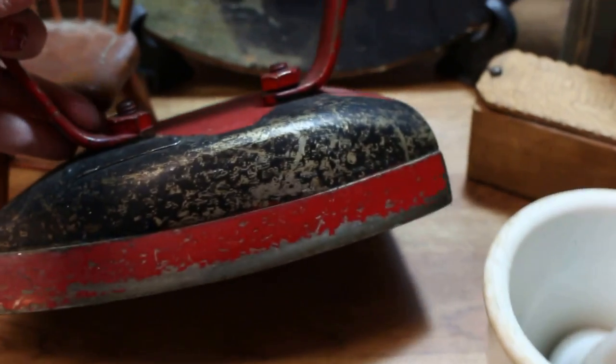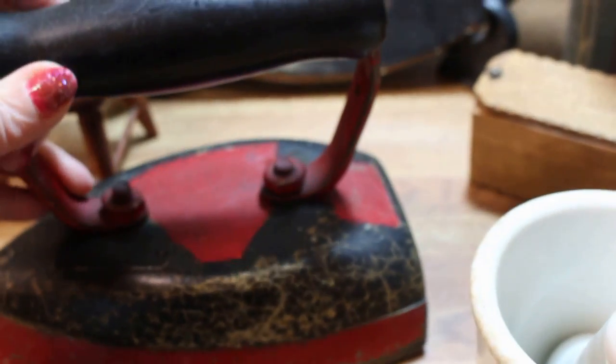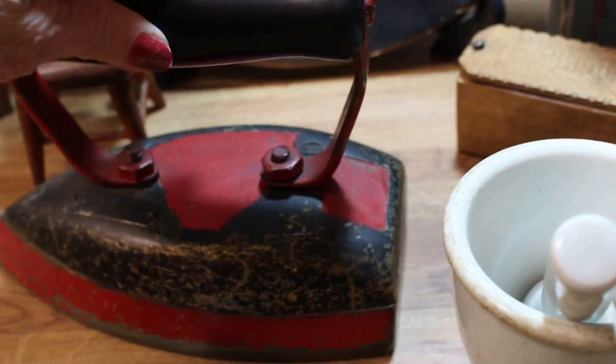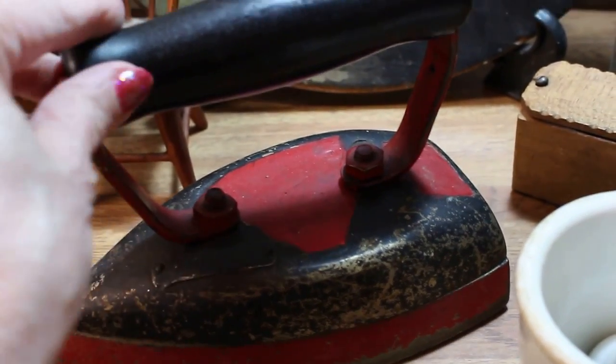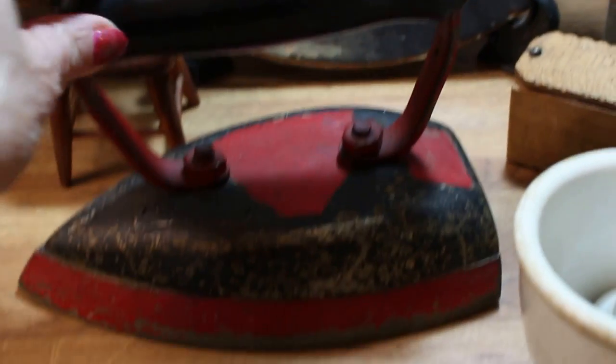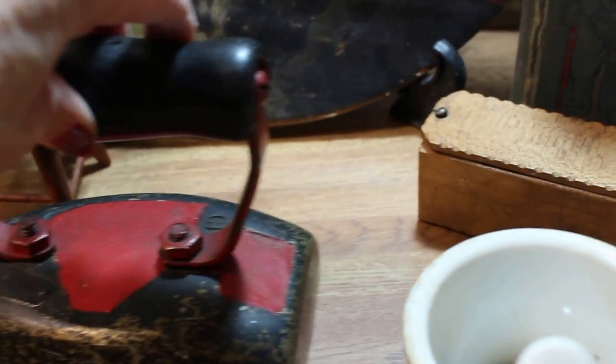Now this flat iron is really different. It reminds you of one of those children's flat irons that had the little electric plug in, but this is not electric. It's metal, very very heavy, with a red and black wood handle. I thought it was so unusual I just had to pick it up.